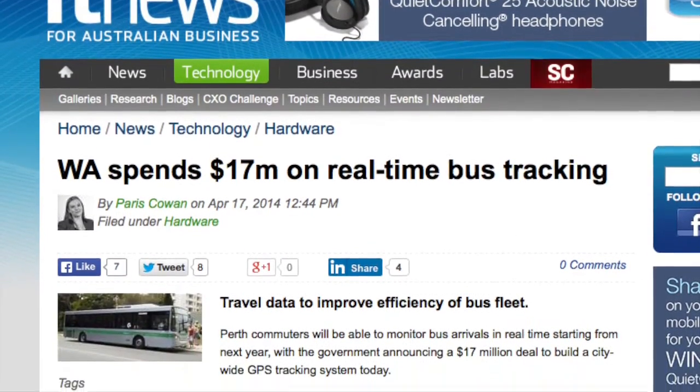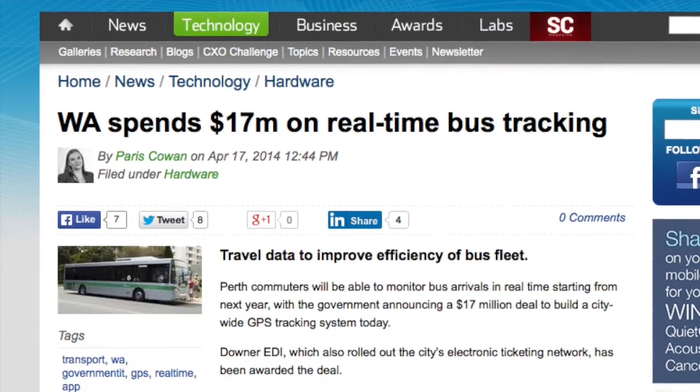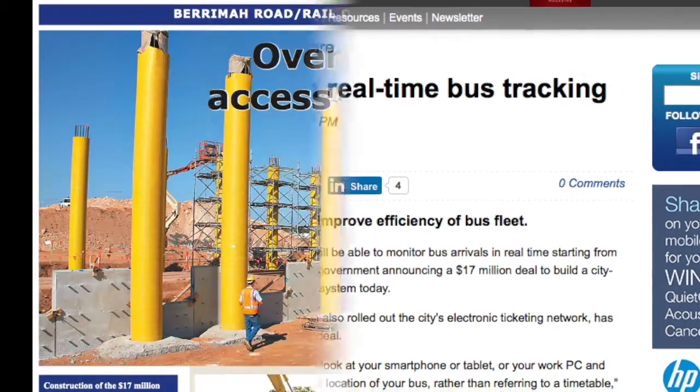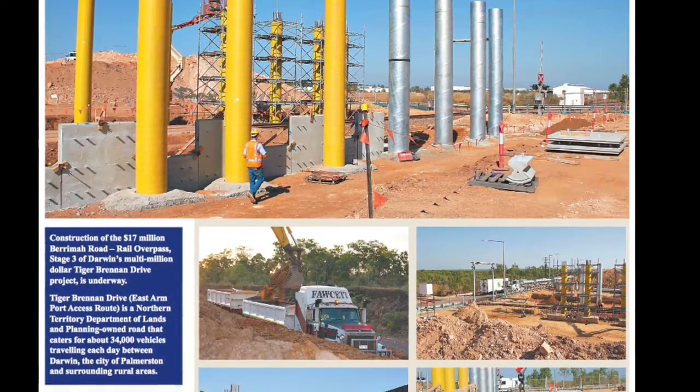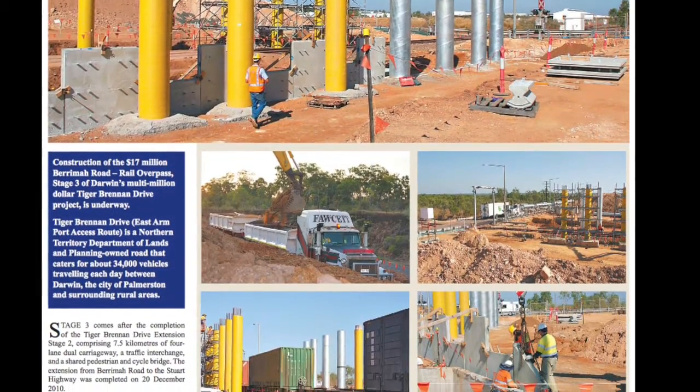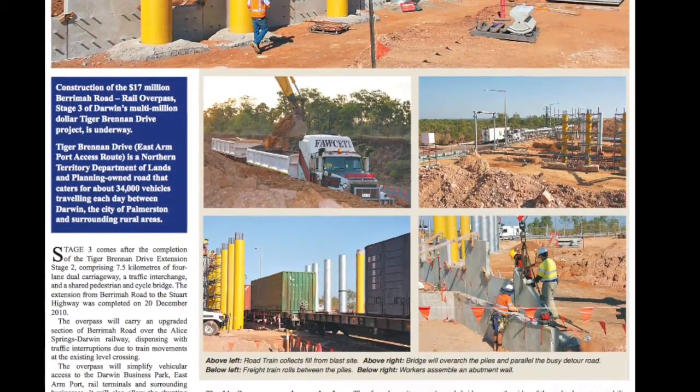In Perth, $17 million gets a complete GPS tracking system for 1,100 buses. And in Darwin, the taxpayer scores a four-lane road-rail overpass — the whole structure is a kilometre long — for $17 million.